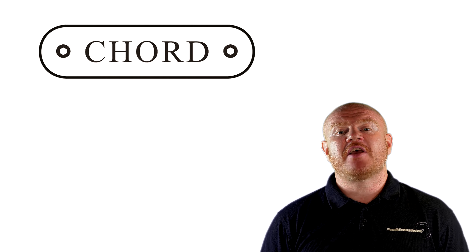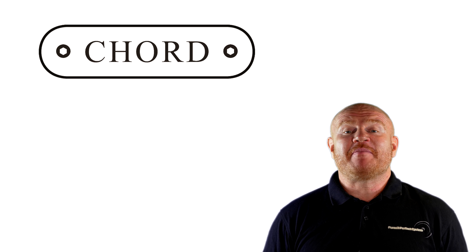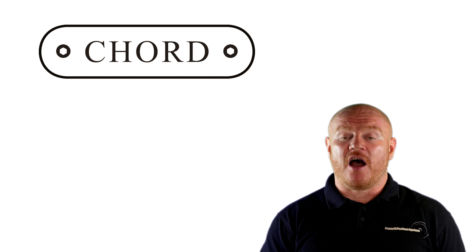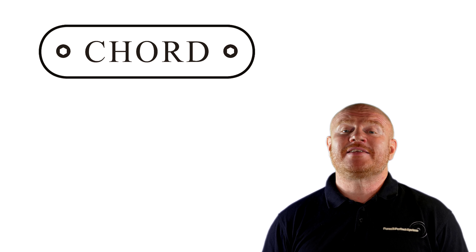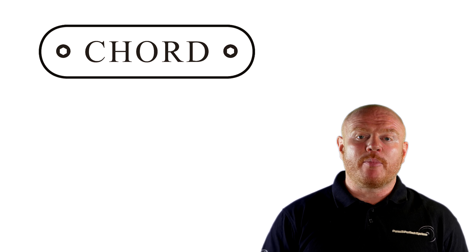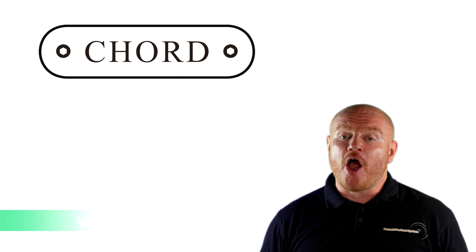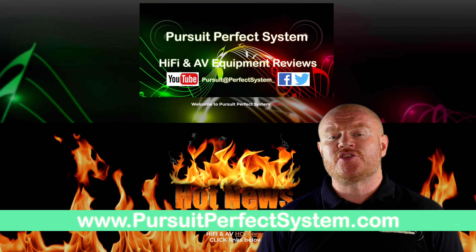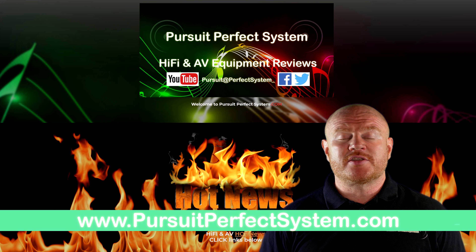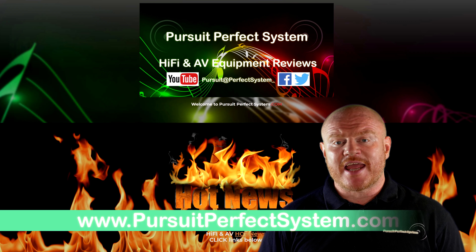I'm going to leave this video with a comment I've seen written loads of times on forums: 'Hi-fi hasn't changed in the last 20 years.' Well, just think about it — hi-fi has changed loads in the last year alone, let alone the last 20 years. What an exciting and fantastic year 2018 has been so far! I can't wait to get my hands on one of these Hugo M Scalers and link it up with our Qutest DAC to hear what audio magic I can squeeze out of it. If you enjoyed this video, leave a thumbs up, visit our website, and subscribe to the channel. I'll see you soon — take care.